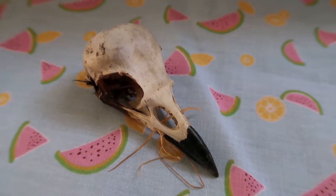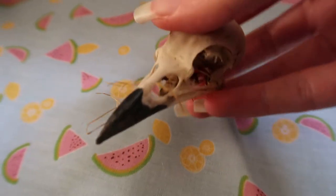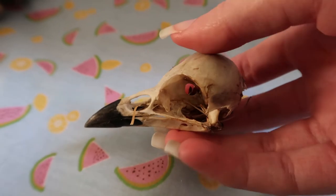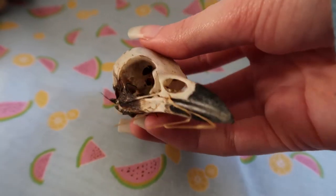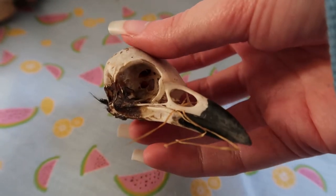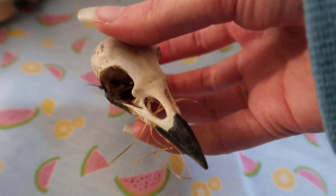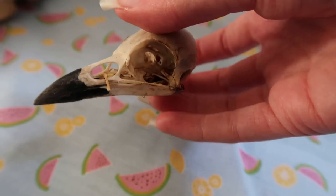This is a jackdaw skull — it's quite small. I found this jackdaw dead in a local village. It was kind of mummified when I found it, so you can see I haven't actually cleaned this skull properly. You should always clean your skulls; I just haven't gotten around to doing that yet. It's a little jackdaw.